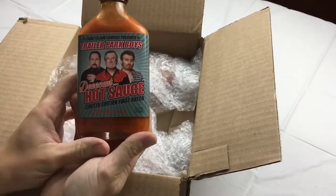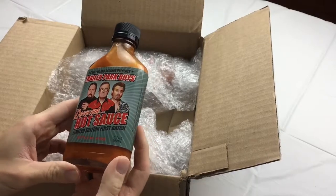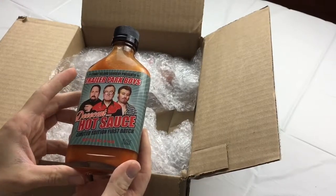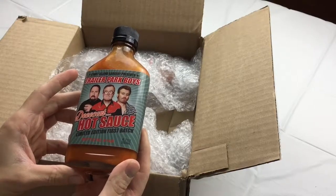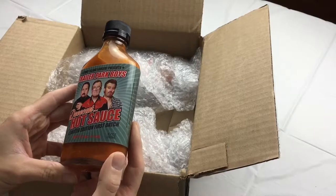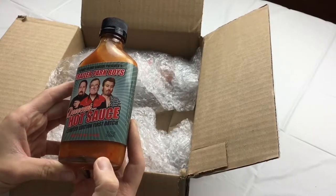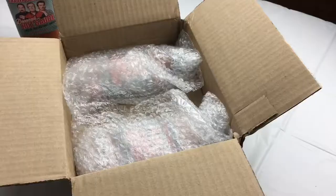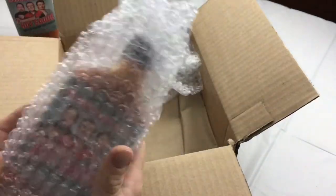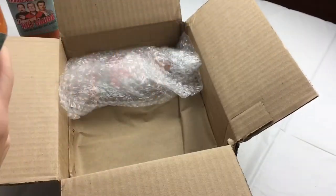So there we go, this is what it looks like. The label has Julian, Bubbles, and Ricky on it. Coney Island Saucery presents Trailer Park Boys Decent Hot Sauce, limited edition first batch. This is bottle number 1426.